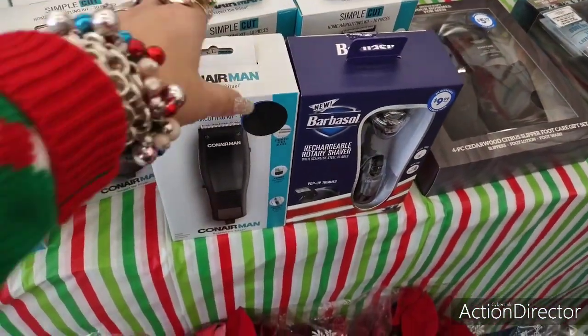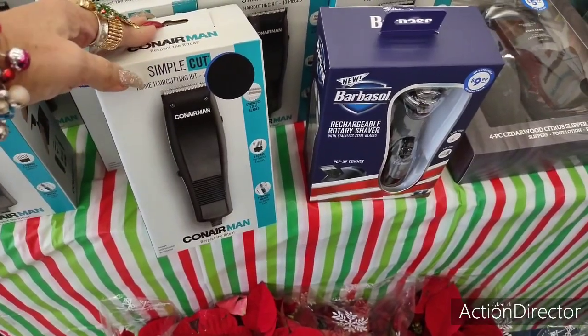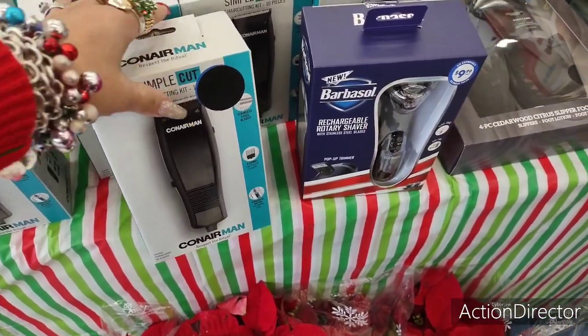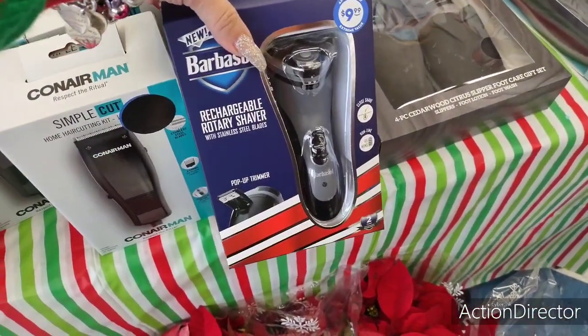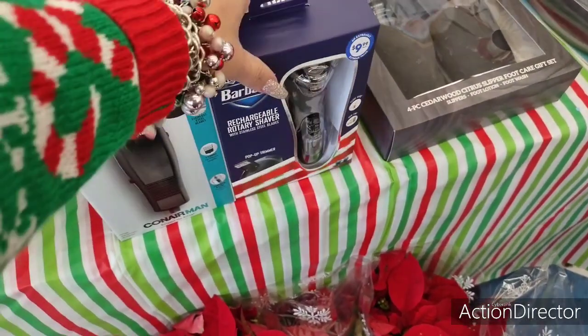Hello friends, we are at the 99 cent store. They have a ConAir 'Respect the Ritual' home haircutting kit for $9.99, and they also have a rechargeable rotary shaver with stainless steel blades and a pop-up trimmer for $9.99. These are the two name-brand items and gifts under $10 that I'm seeing.